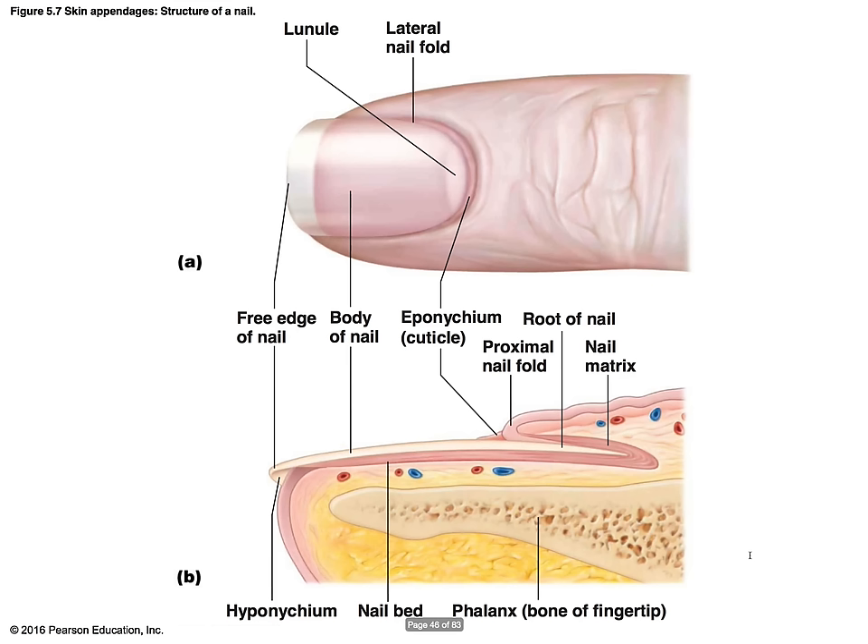Looking at the nail diagram: the hyponychium is where dirt accumulates on the underside of the nail. The free edge is what you scratch with. The nail body is the main visible portion. The eponychium is your cuticle. The lunulae is the white area. You can also see the bone, and the capillaries beneath the nail body give it its pinkish color. The proximal nail fold and the root of the nail are also visible in this cross-section.